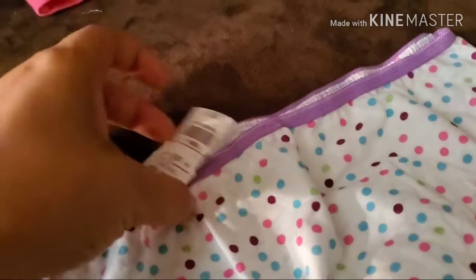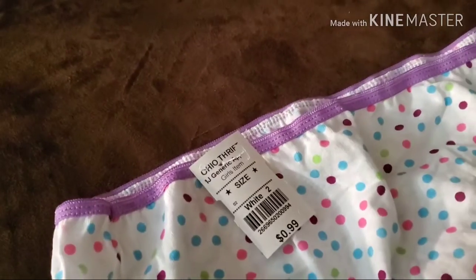I'm not going to put their business out there, but these are the girls' panties and underwear, and we paid $0.50. I got three pairs.